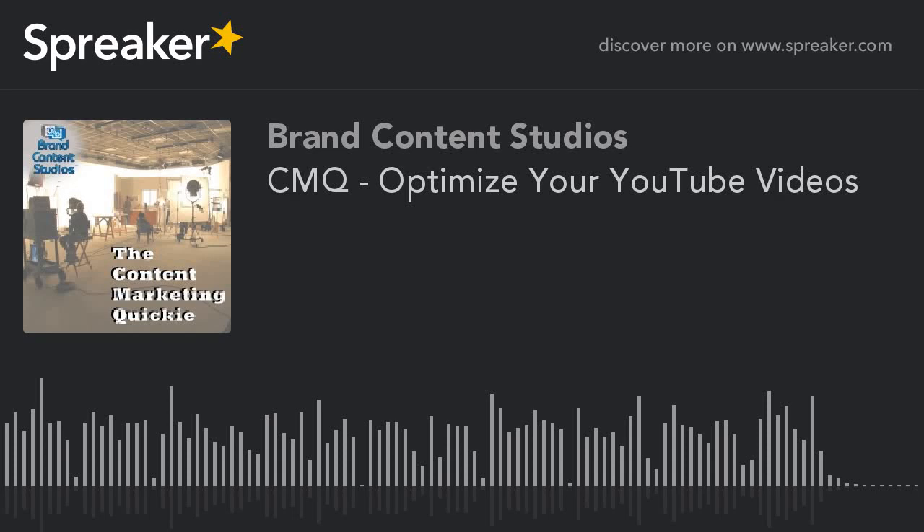How about some actual actionable info in the old content marketing quickie? Mohamed Farouk shared five ways to beef up your YouTube videos. One: add a watermark that keeps your brand visible and whose clicks can be tracked in YouTube analytics.